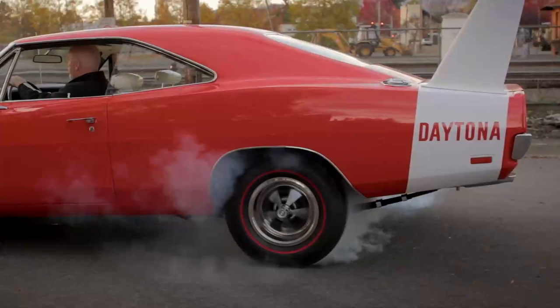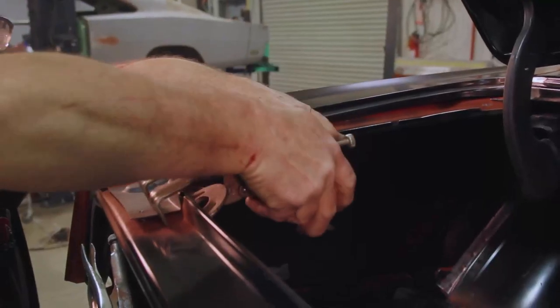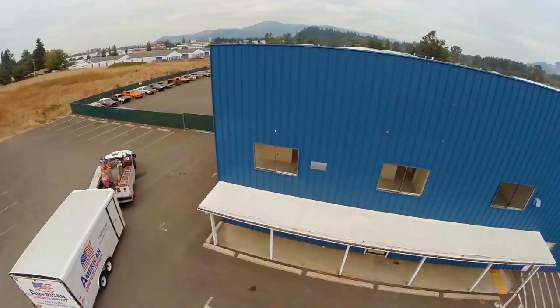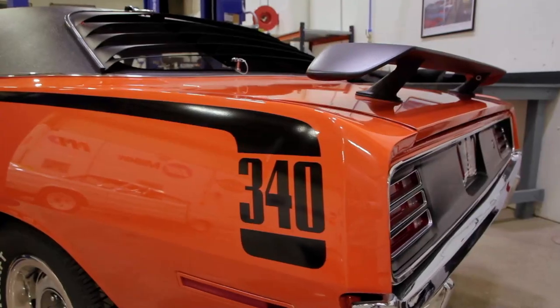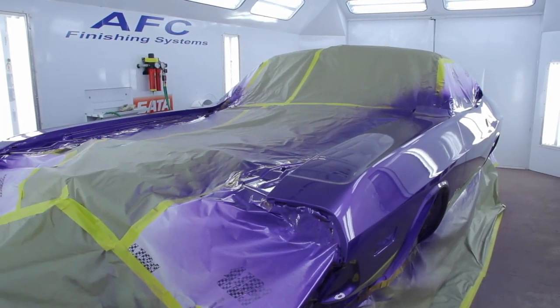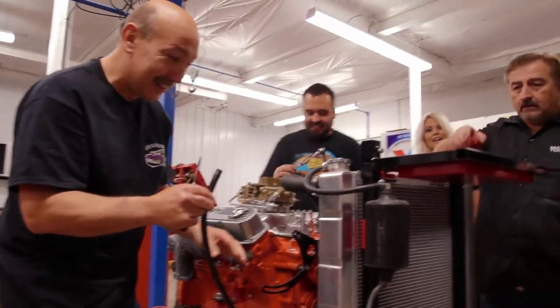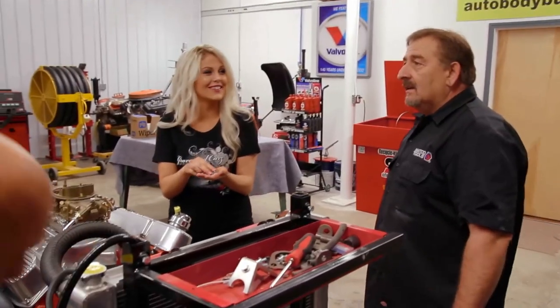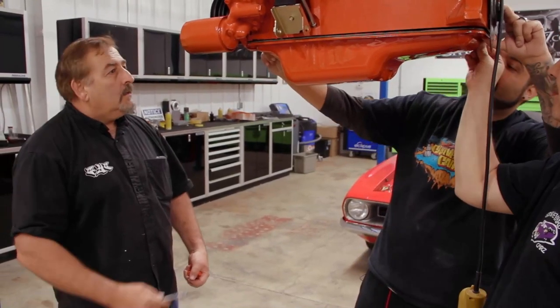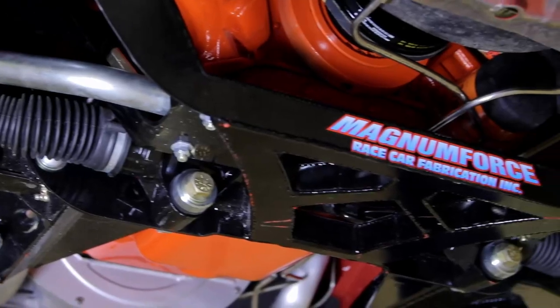Graveyard Cars resurrects the rarest Mopars ever made and this season we changed everything. We brought in brand new team members, raised the bar for quality, and streamlined restorations, setting out to restore four classic Mopars: a 383 Cuda, a 340 Cuda, a 440 six-pack Challenger, and a 426 Hemi Charger. The new team quickly came together, navigating the obstacles of combining original equipment with aftermarket parts.